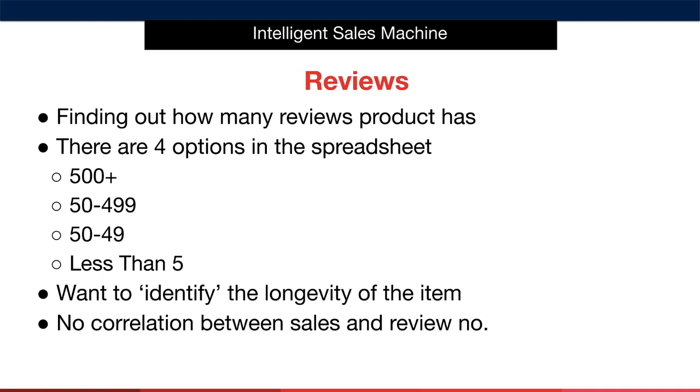When we mark this in the spreadsheet, there are four options: number one, 500 or more reviews; number two, 50 to 499 reviews; three, five to 49 reviews; and four, less than five reviews. Identifying the longevity of the listing and the item is important here. We don't want to get involved in items that are trendy, so we're using this criteria element as a way to figure out this part.